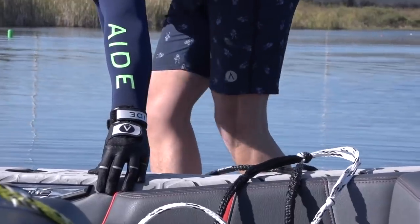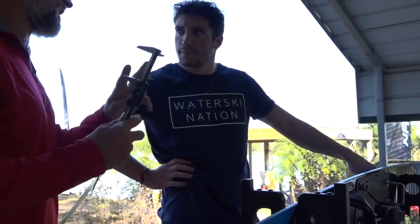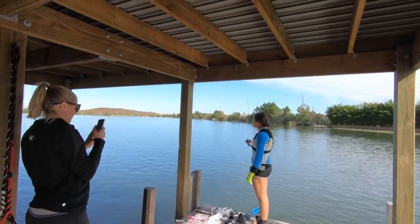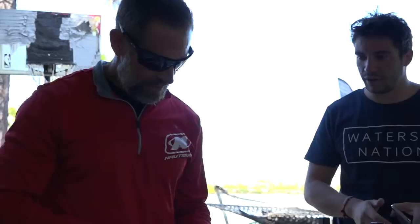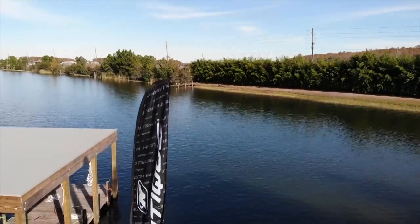Today I had the chance to test the brand new Vapor ProBuild 2019. To get as many feedback as possible, I asked Paige Rennie and Whitney McClintock to join me. We tried it on the very lake of Matt Rennie Ski School, right next to Orlando — the perfect place to get the perfect vibes.